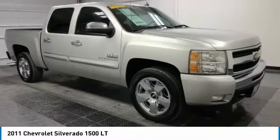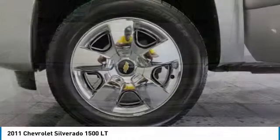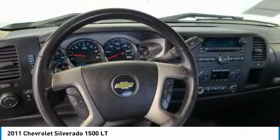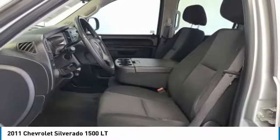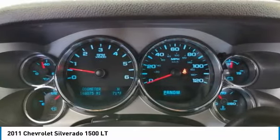Here are some of this vehicle's great options: chrome wheels, heated mirrors, front disc, rear drum brakes, privacy glass, rear wheel drive, front all-season tires, rear all-season tires, 6-speed automatic transmission, power steering, AM FM stereo radio.